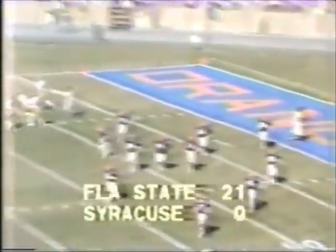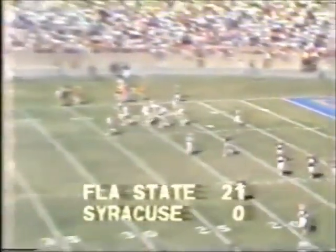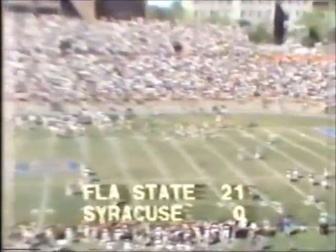The Seminoles breaking open here in the fourth and final — the score: Florida State 21, Syracuse nothing.